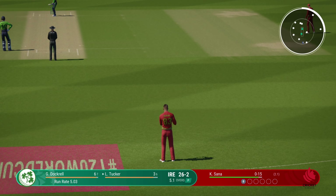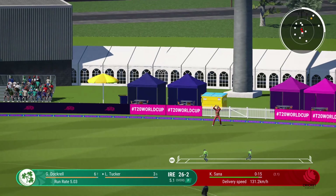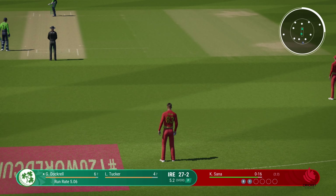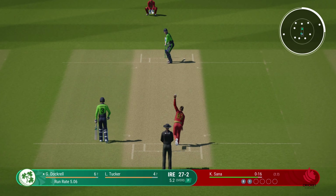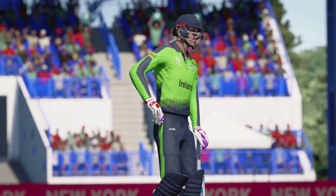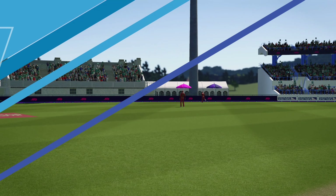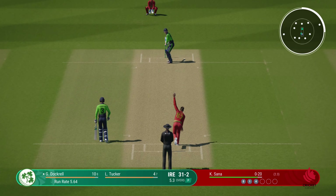Edged it. Got to follow up that last delivery — found the edge but no reward, still putting pressure on the batter. Good fielding out in the boundary. Onto the front foot — super shot, should be four. That really was an impressive shot, good timing and driven through the covers. Good contest here at the moment; four off the last ball — it'll be interesting to see how the bowler can respond.